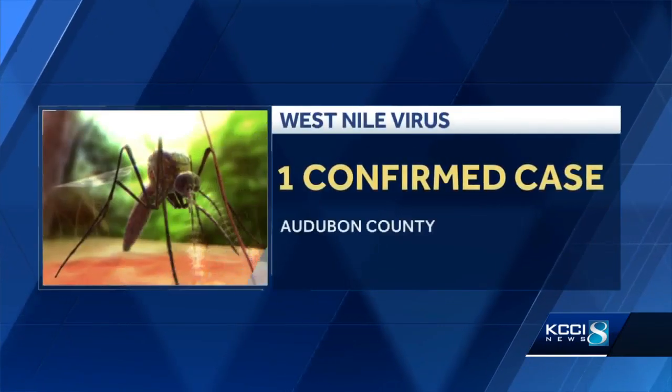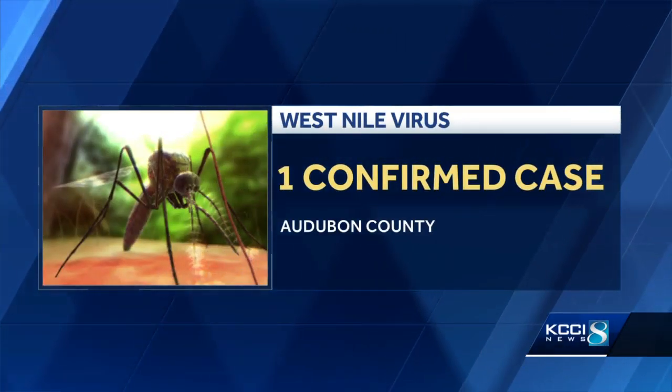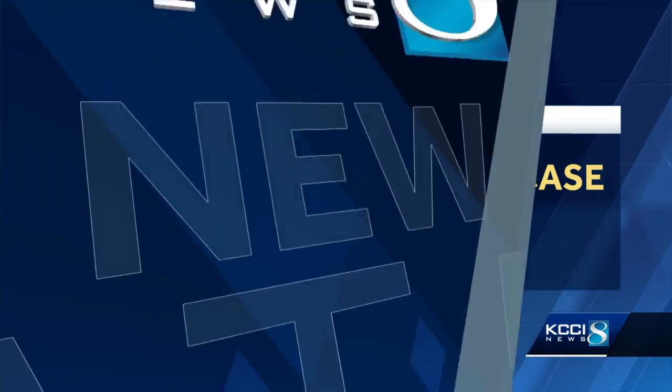New at 5, the first human case of West Nile virus confirmed in Iowa. The state health department says the man who lives in Audubon County has since recovered. KCCI's Cynthia Fodor shows us the best way to keep your family safe.